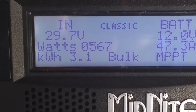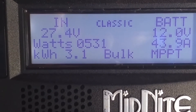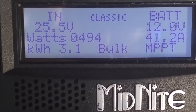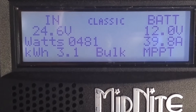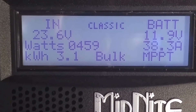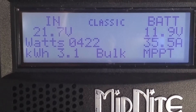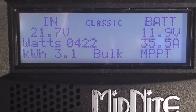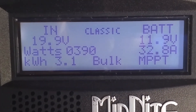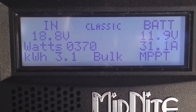I'm running eight 320 to 360 watt solar panels. They're Helina 72-cell panels — 39 volts per panel at 8-point-something amps.